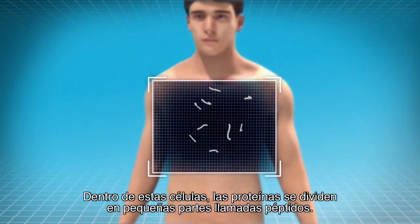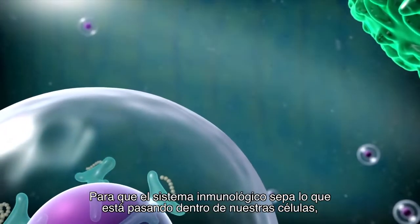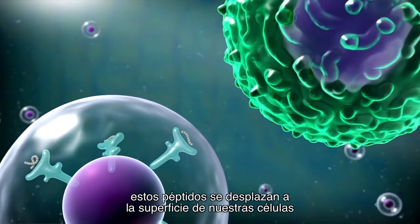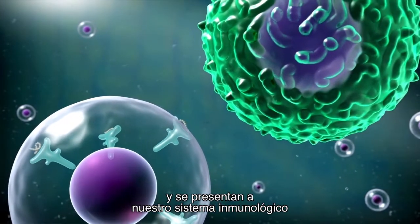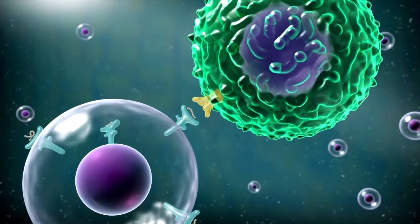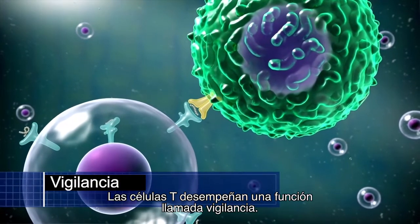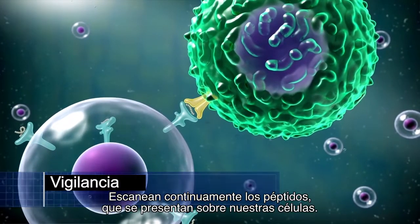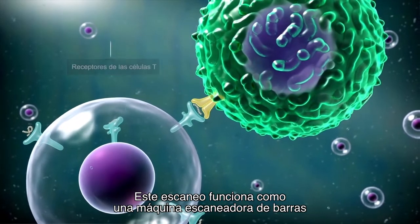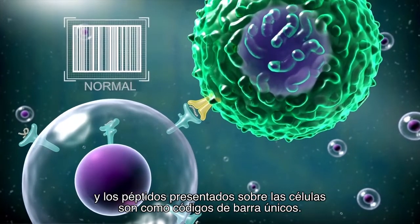Within the cells, these proteins break into small parts called peptides. For the immune system to know what is happening inside our cells, these peptides travel to the surface of our cells and are presented to our immune system by exhibiting molecules called MHC or HLA. T cells perform a function called surveillance — they continuously scan the peptides presented on our cells, working like a barcode scanning machine where the peptides are like unique barcodes.